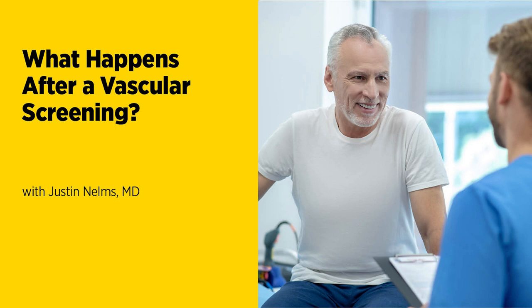Today I'm going to discuss the importance of vascular screenings, especially if you have a family history of vascular disease, high blood pressure, diabetes, or are a smoker, with Dr. Justin Nelms. He's the Chief of Vascular and Endovascular Surgery at University of Maryland Baltimore Washington Medical Center.